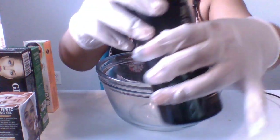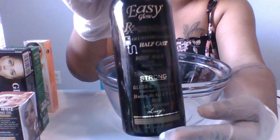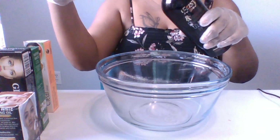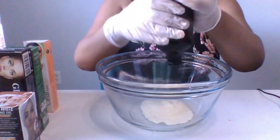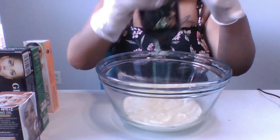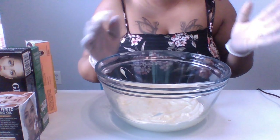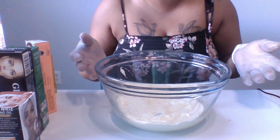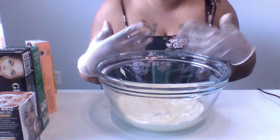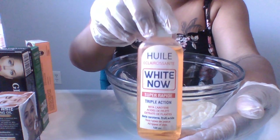I'm gonna be using the Easy Glow lotion. This is a very strong lightening lotion and it's really good to use even by itself, but we're going to pro-mix this. I'm not gonna be using any measurements for this cream since I'm really just customizing it — I'm freestyling, and I already know my measurements. I'm a professional at mixing cream. So I have my Easy Glow lotion in the bowl. Next I'm gonna be using my White Now serum.